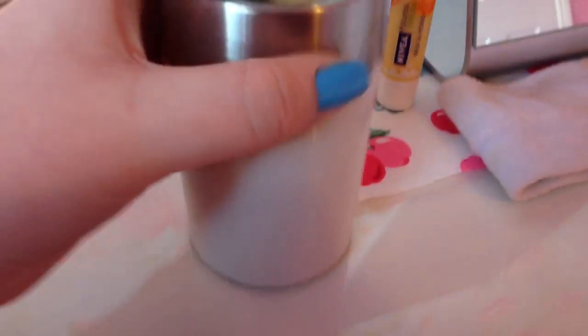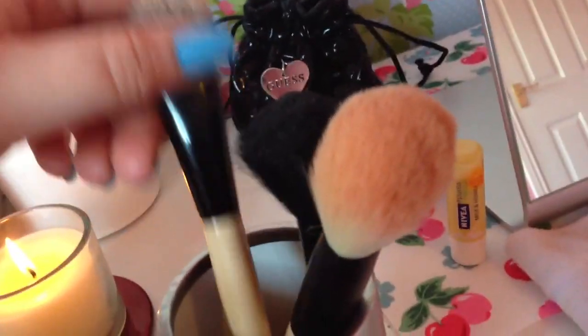Also behind the mirror I keep my beauty blender - I really like this beauty blender, it's from Cosmopolitan. It's still a bit wet because I just washed it. And then here I keep a whole load of brushes that need to be cleaned - my Benefit foundation brush, my ELF complexion brush, and another random one.